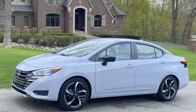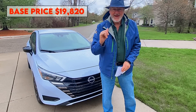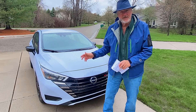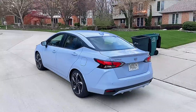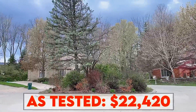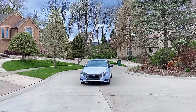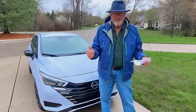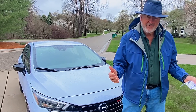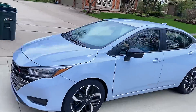The base price for this Nissan Versa SR edition is $19,820 — you will be hard-pressed to find a brand-new 2023 vehicle under $20,000. As tested, this Nissan Versa comes out to $22,460 for the SR edition. What a fantastic price — you can get fully loaded, very safe, with a lot of high-value features for just about $20,000.